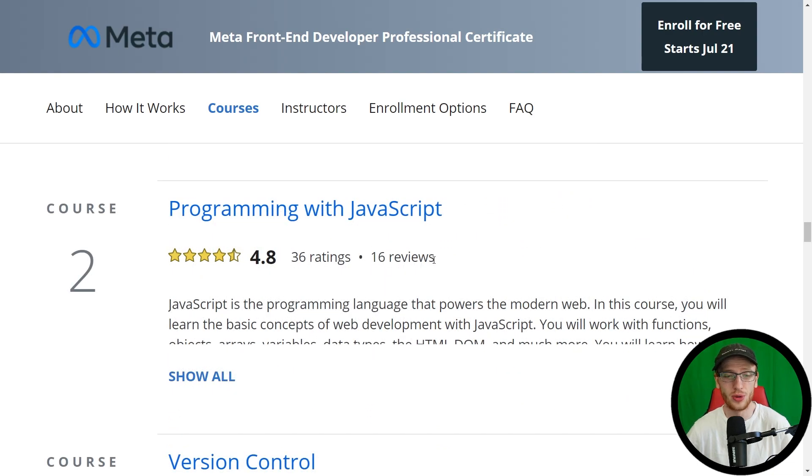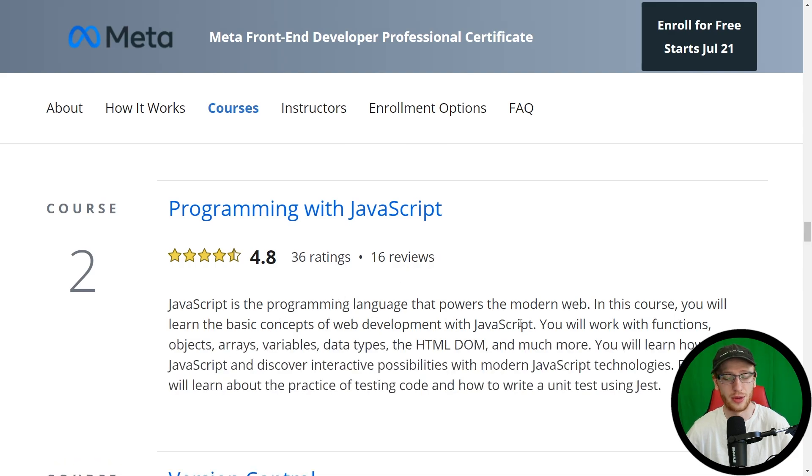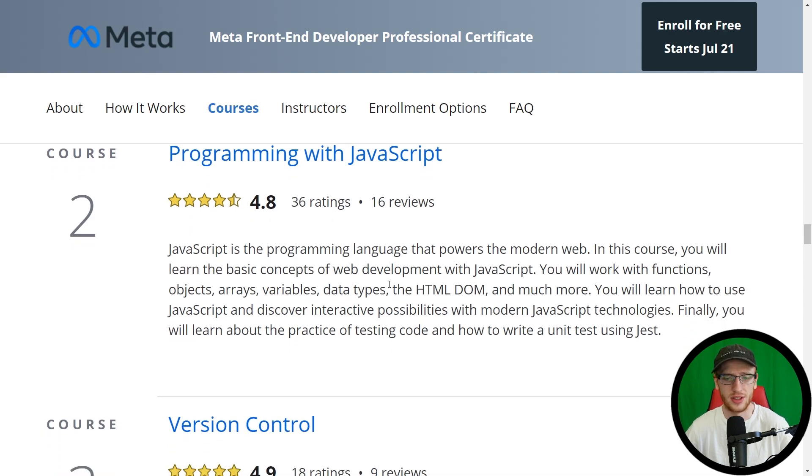Second course: Programming with JavaScript. JavaScript is the programming language that powers the modern web — it really is, and there's really no alternative at all. In this course you will learn the basic concepts of web development with JavaScript, work with functions and objects, and all the common JavaScript stuff, including how to use JavaScript for interactive possibilities with modern technologies. Finally, you'll also do testing code with Jest.